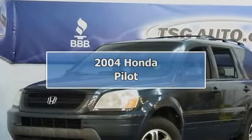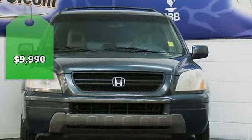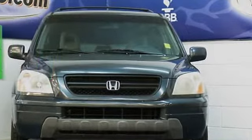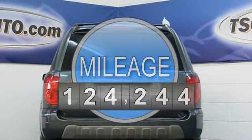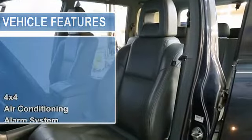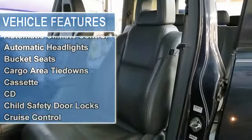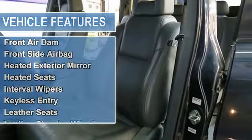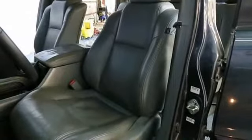Come in today and check out this awesome Honda Pilot. This 2004 Pilot came to us from Arizona, and this fact alone adds a ton of value to a vehicle. It has a leather interior with heated seats and third row seating. This puppy will seat up to 8 passengers with no problem. These are great Colorado SUVs with four-wheel drive and that amazing Honda reputation for being reliable and long-lasting.